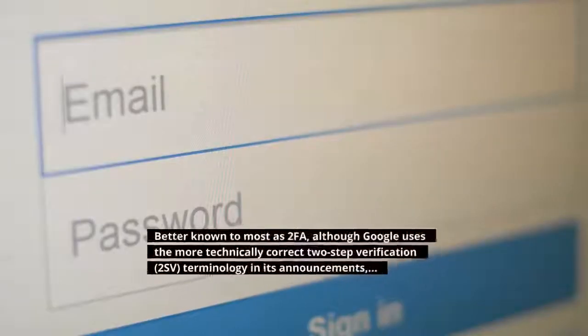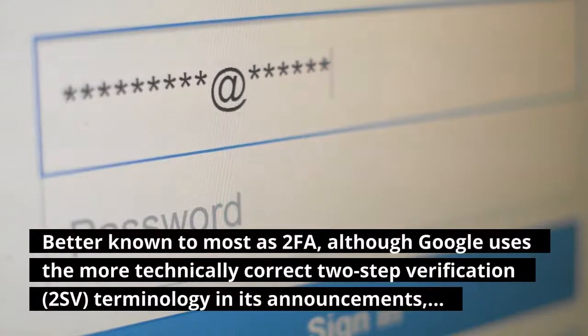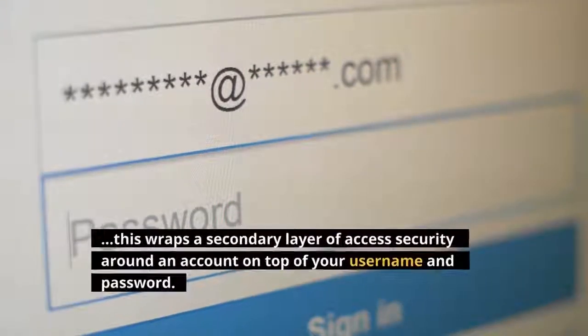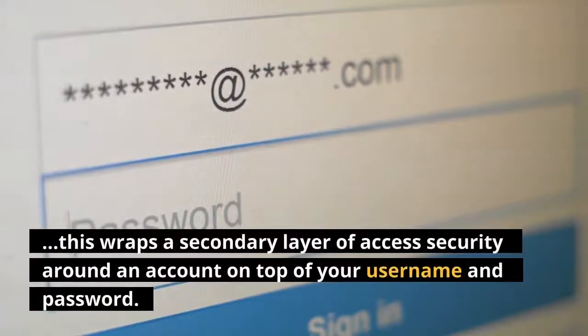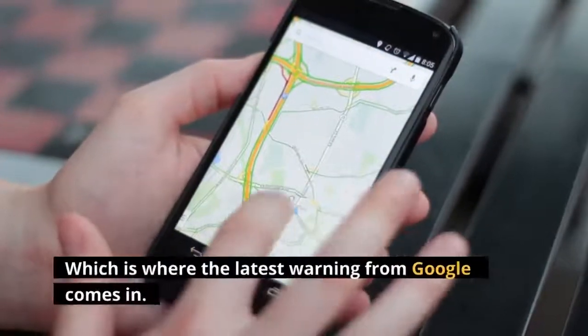Better known to most as 2FA, although Google uses the more technically correct two-step verification, or 2SV, terminology in its announcements, this wraps a secondary layer of access security around an account on top of your username and password, which is where the latest warning from Google comes in.